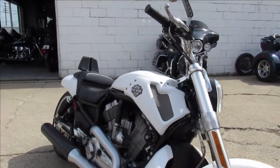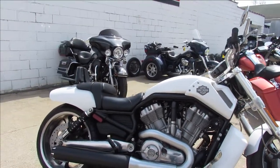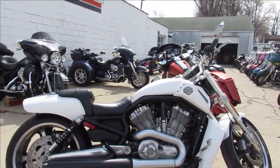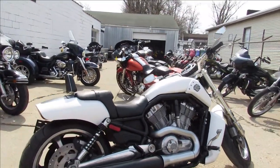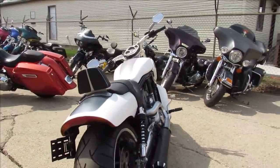This one here is a 2013 V-Rod Muscle, comes in that sharp factory white paint, all stock, no modifications. It's a one owner. It only has 6,674 miles — you heard it right, 6,674 miles.